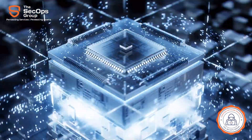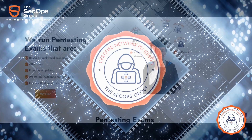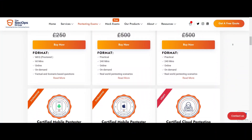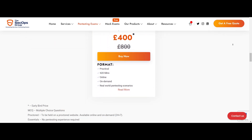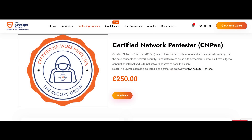What is CNPen? Certified Network Pen Tester, or CNPen, is an intermediate level exam from our professional exams bundle. It tests a candidate's practical knowledge on core concepts of network security. One should be able to demonstrate hands-on knowledge on internal and external network penetration testing to pass this exam.